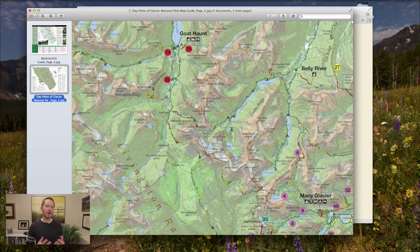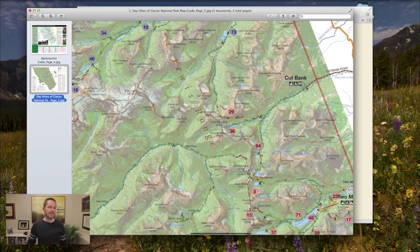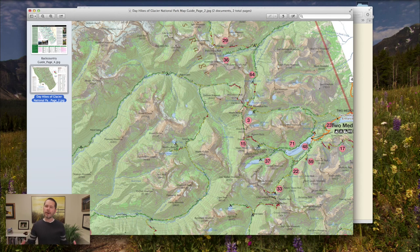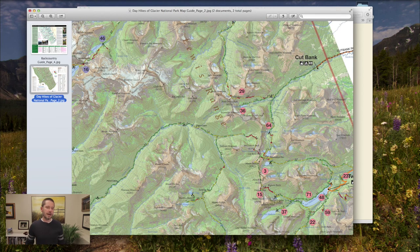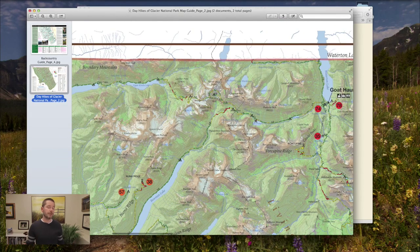Some other areas I really love: the Two Medicine area in the southeast corner of the park is a drier area where you spend a lot of time with epic alpine views — Dawson-Pitamakin is one of my favorite day hikes and you can incorporate it into a trip. The Cut Bank area also has really great views and lakes like Morningstar Lake that I really like. And of course Hole in the Wall is just an amazing place to visit — getting there can be a bit logistically challenging and often becomes more of an out-and-back, but the Hole in the Wall/Boulder Pass area is a super great area.